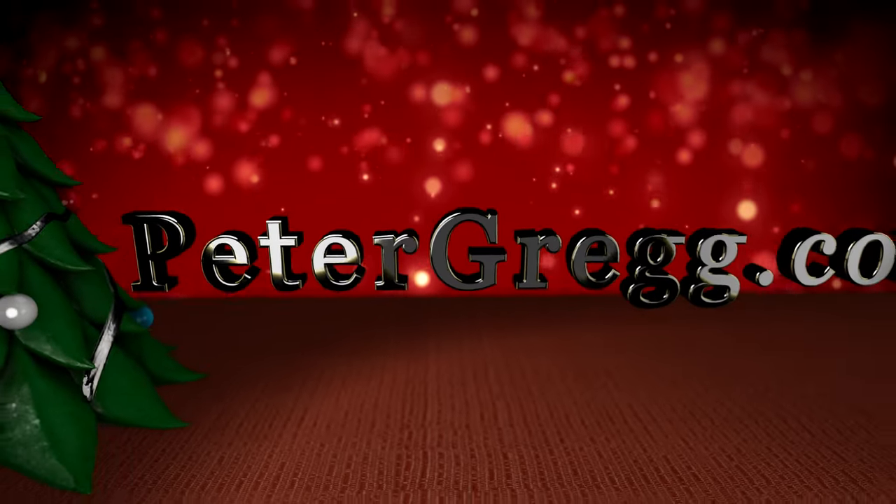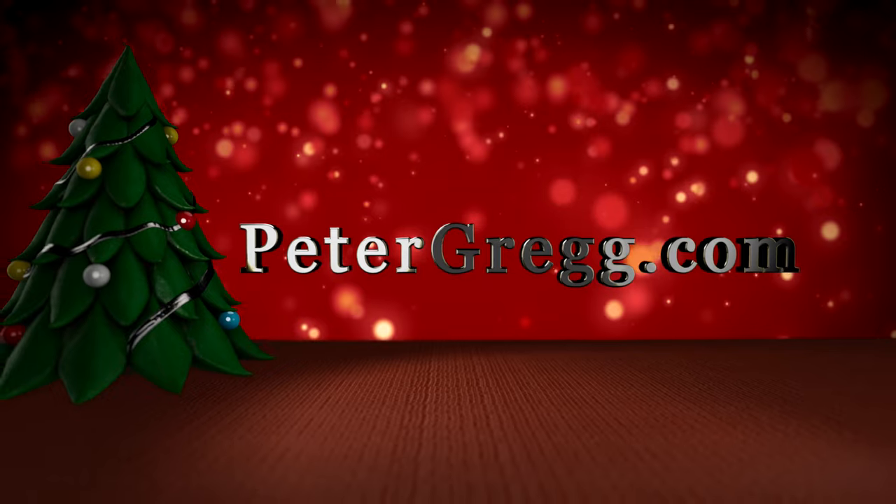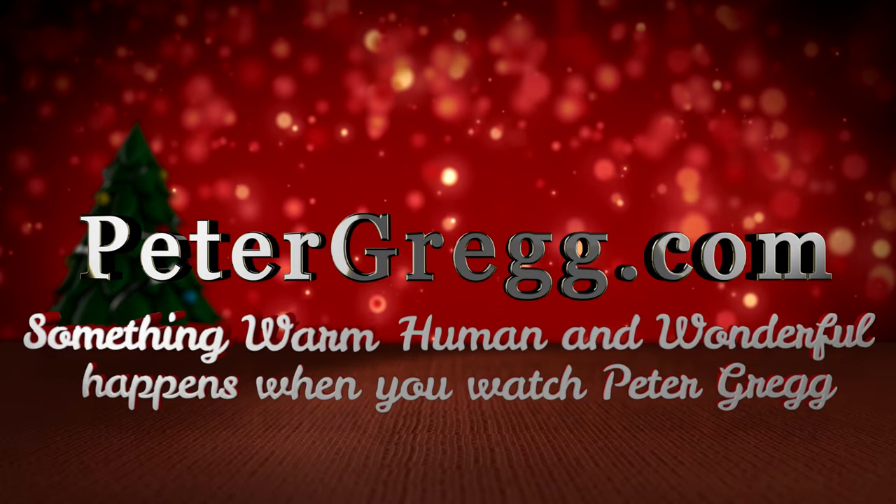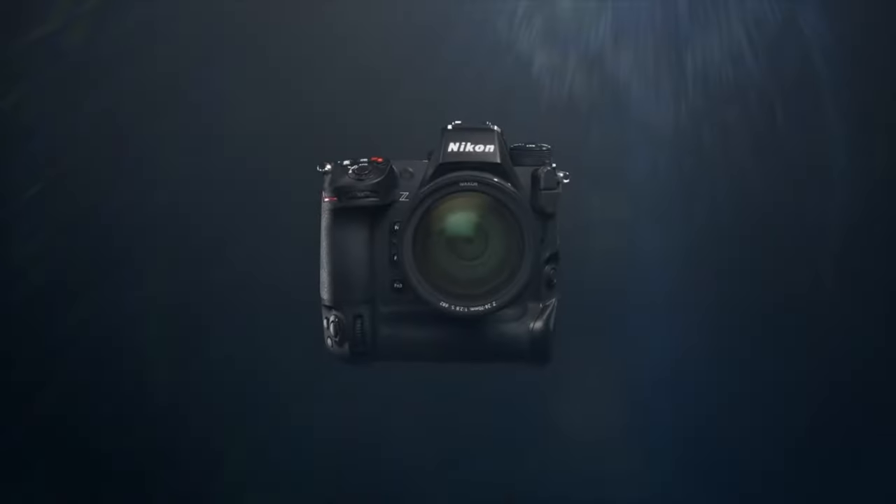I'll be right back. Sit back, relax. You are about to watch a Peter Gregg video. Something warm, human, and wonderful happens when you watch Peter Gregg. The firmware is 1.11, and it's for the Nikon Z9.